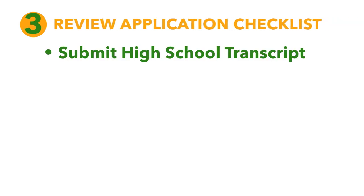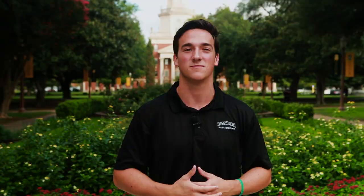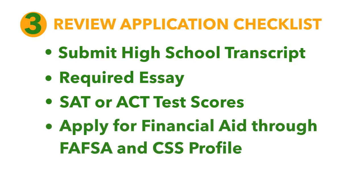We'll need your official high school transcript with a class rank on that transcript if you're coming from a ranking high school, the required essay, and your test scores from the SAT or ACT. We don't have a preference as to which scores you submit, so send us all your tests. We'll super score for you and throw out any scores that are lower than what we already have on file for you. If you're looking to receive any financial aid, you'll want to apply for the FAFSA and CSS profile.